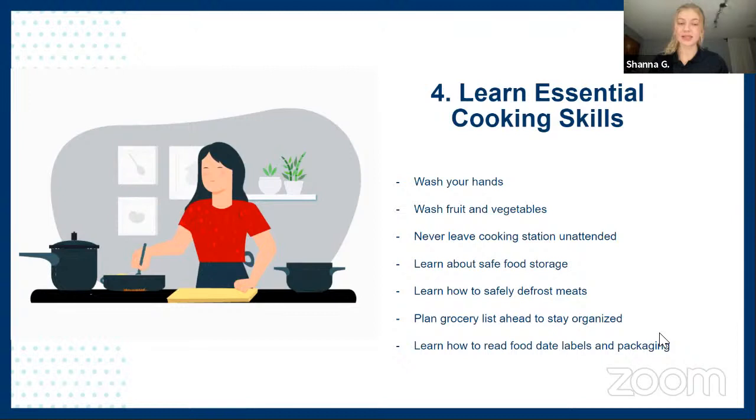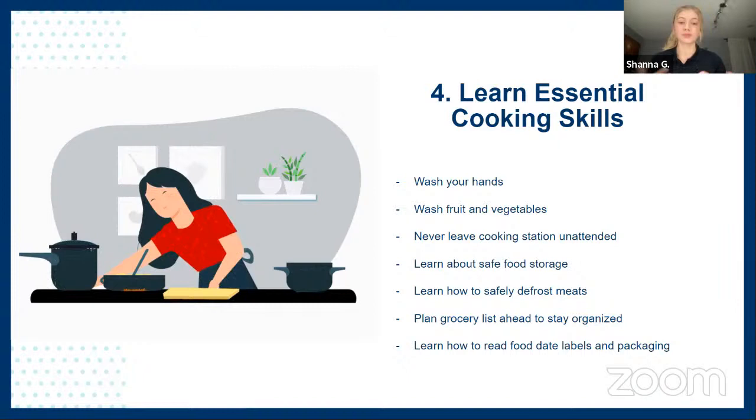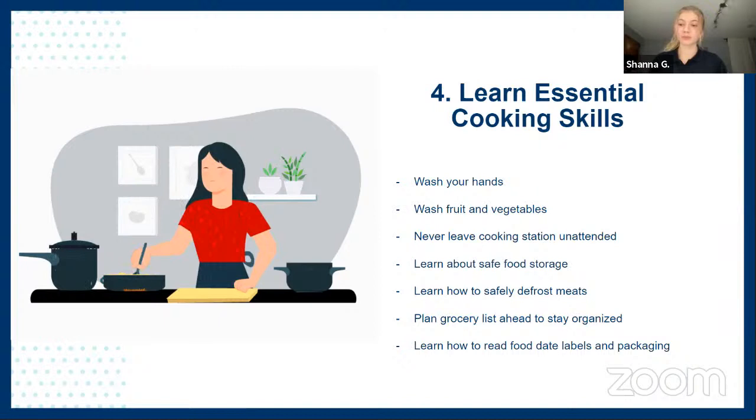The next tip is to learn essential cooking skills. This might sound obvious, but a lot of people don't know the basics: wash your hands, wash your fruit and vegetables before cooking, and don't leave your station unattended. You also want to learn how to store your food properly and how to read food labels, because that will help preserve your food longer and ensure you're putting quality foods in your body.